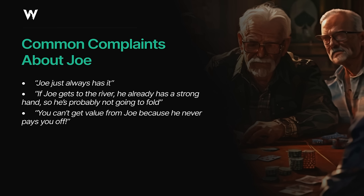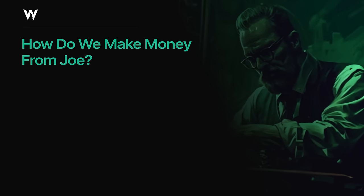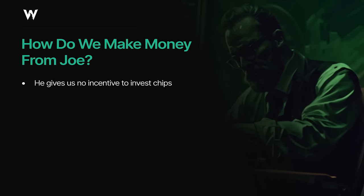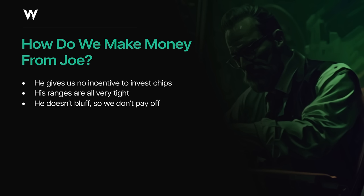Let's take a macro-level view of how we actually make money against players like Joe, because we can all readily identify that these players aren't playing well, but it can be hard to figure out exactly where our money is coming from. First, one fairly trivial aspect is that Joe gives us very little incentive to invest chips in a pot once he's already in there. His ranges are all very tight, which reduces the equity of all our hands, and he doesn't bluff at all, so we have very limited incentive to bluff-catch or call down. Spots where we'd usually be forced to continue with middle-strength hands to avoid over-folding now become very comfortable folds, and Joe never bluffs us off a good hand.